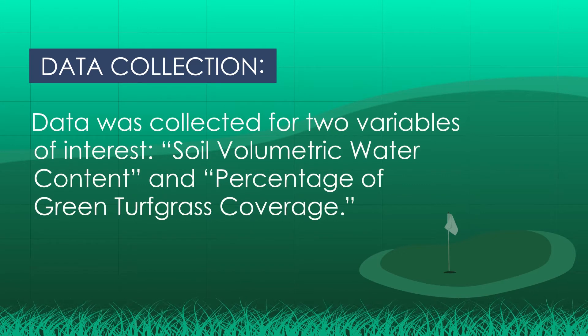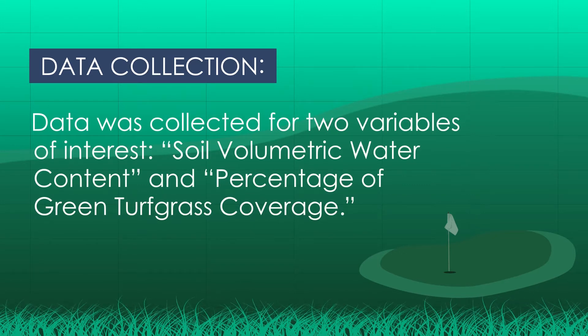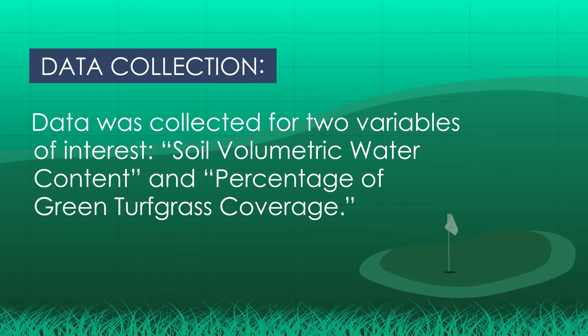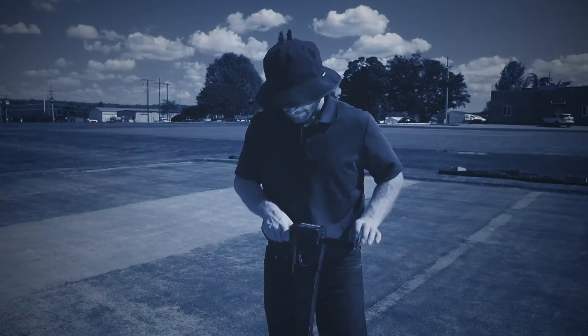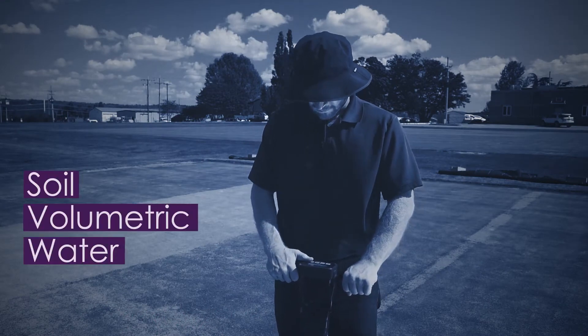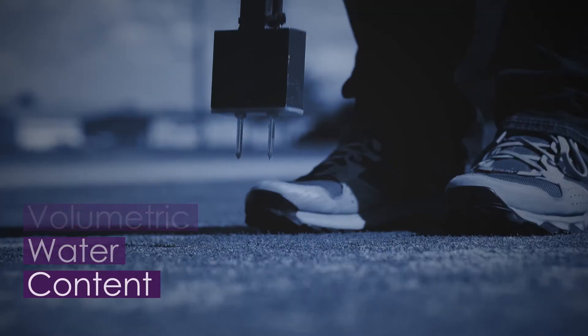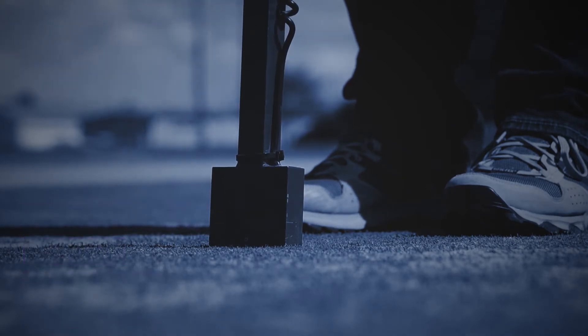Data was collected for two variables of interest — soil volumetric water content and percentage of green turfgrass coverage. Soil volumetric water content data was collected using a Field Scout Spectrum TDR-300 measuring probe with one-and-one-half inch rods. The tines on the TDR were one and a half inches, so they weren't very deep, which was where we were interested in seeing the moisture level closer to the surface as opposed to further down.